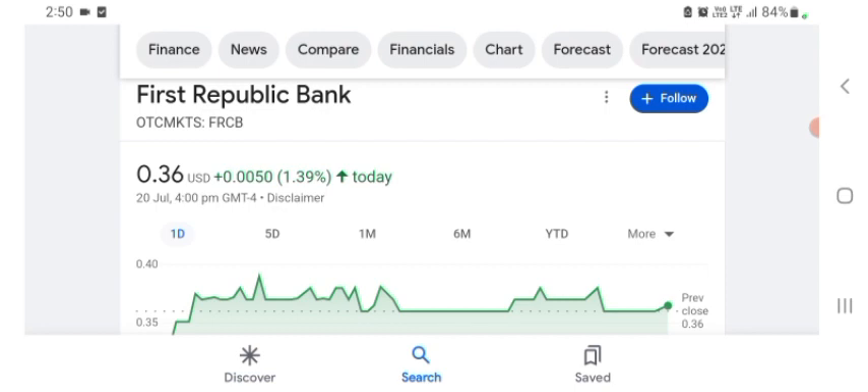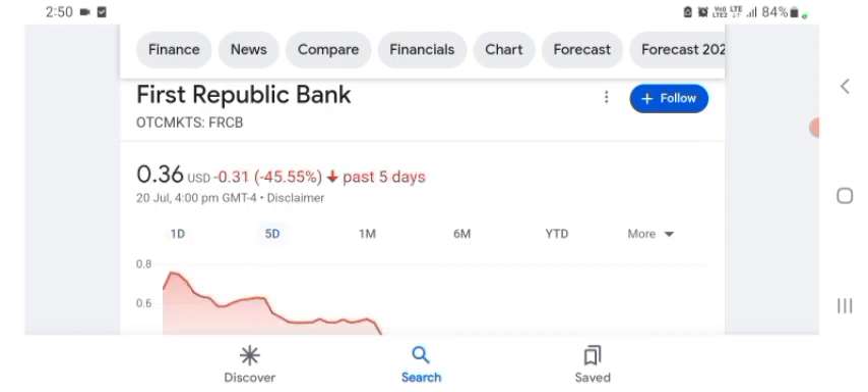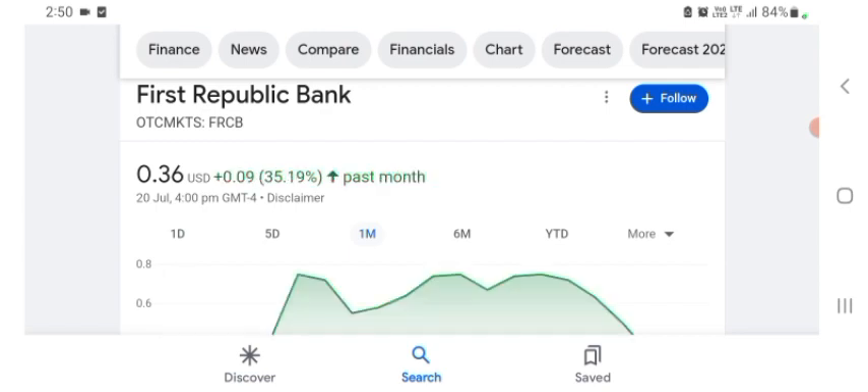It looks like they are doing things more like that, and some things seem like their technology — it seems like they are going to be in space. Maybe I'm wrong, sorry. But basically I'm just here to take a look at the financial chart. The stock was trading at $0.36 with 1.39% positive in a day. Five days before, the stock was 45.55% negative in a day. One month before, the stock was trading at 35.19% positive in a day. We can easily see the stock was volatile.